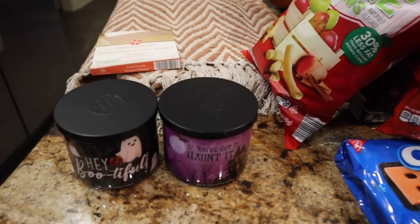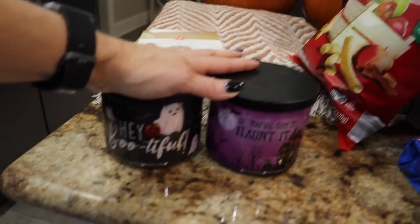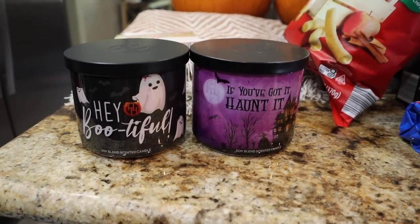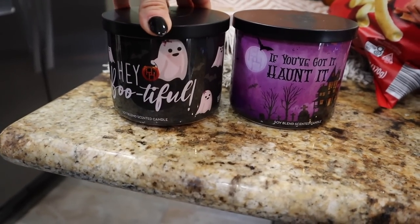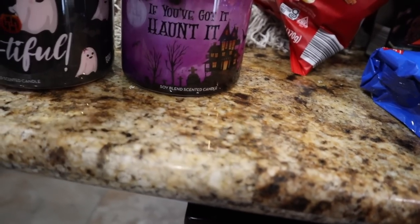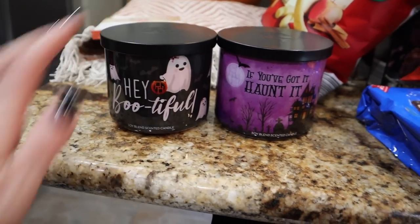Non-food stuff — we had so many fun things, I could have gone crazy but I refrained. It is bus driver appreciation week next week and I plan on giving them these cute Halloween candles. This one says 'Hey Bootiful' and one says 'Got It Haunted' — so freaking cute. The monster mash one did not smell good at all, but these smell decent. I bought them primarily for the cute label and for gifts.